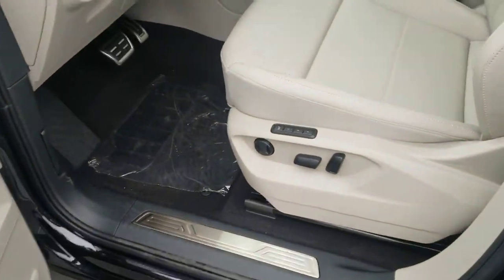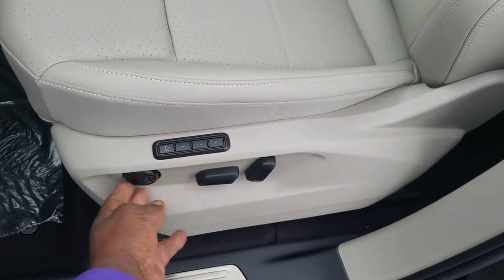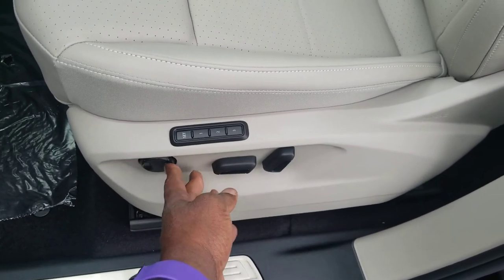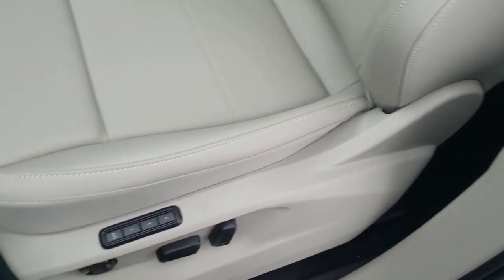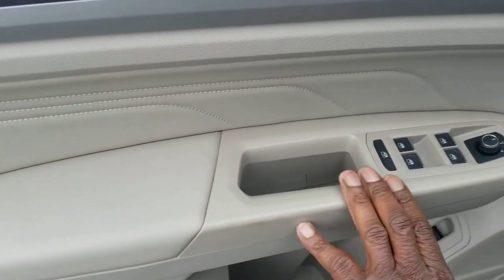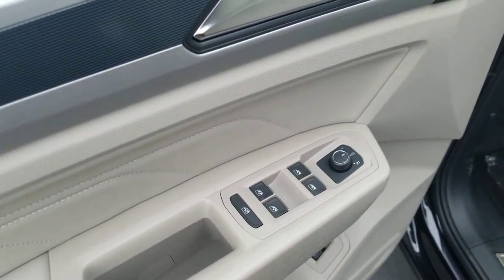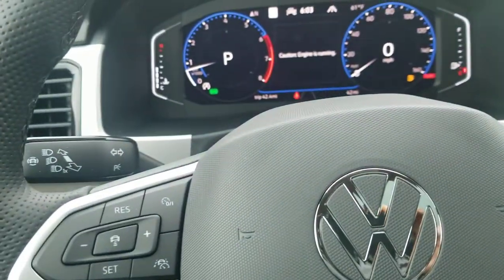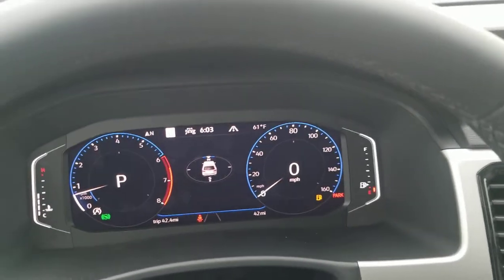As we open the door and look inside, this is the Shetland beige interior with three button memory seats, lumbar support, and a seat back adjust. They're also going to be black in color. Over here on the door you have Shetland insets as well as Shetland padding and a Shetland armrest. All the buttons are going to be black with chrome accents on the tips. This is a heated seat and also a three seat memory.